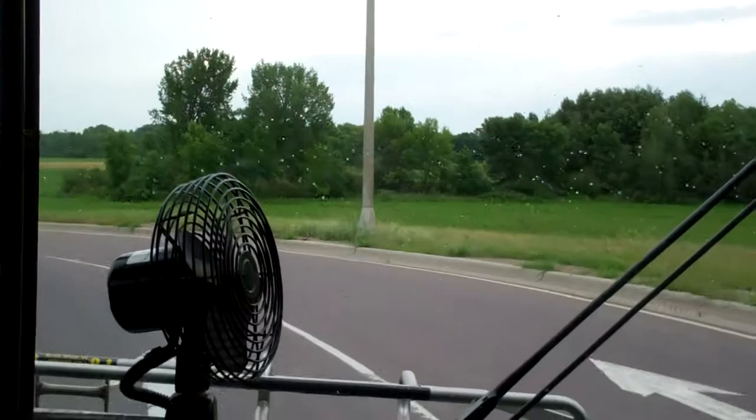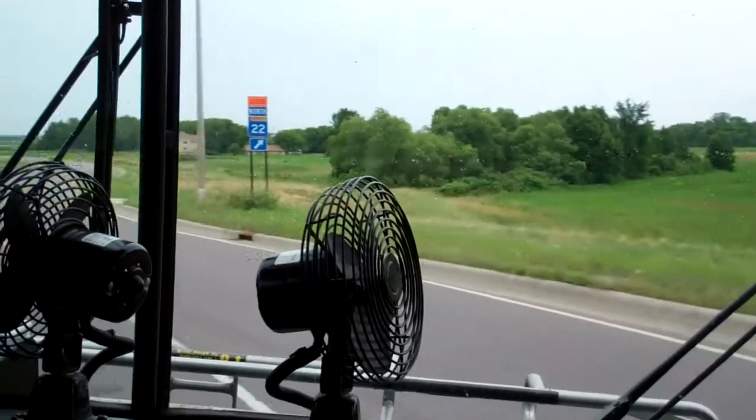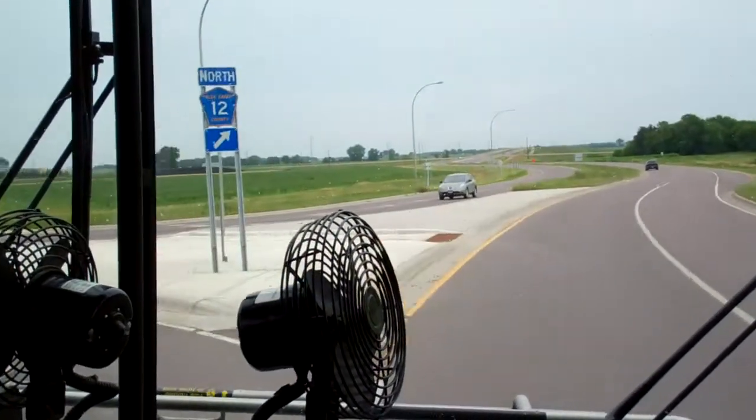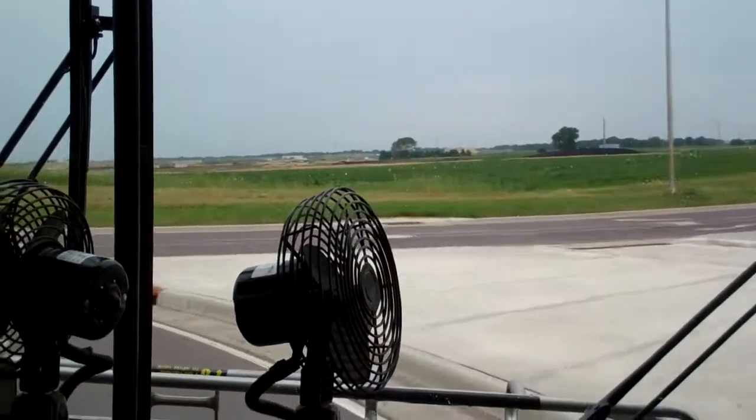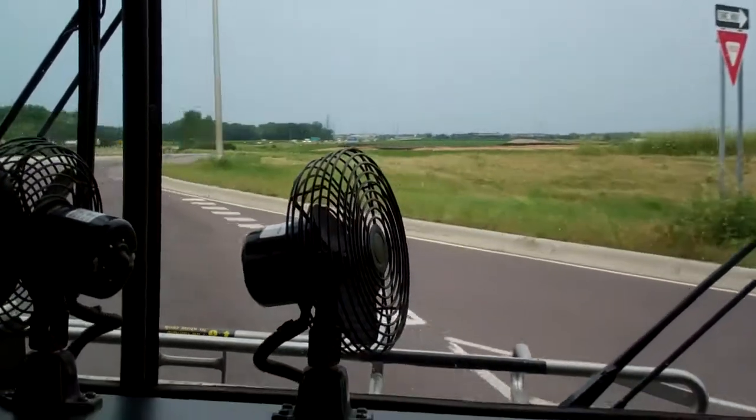This area of concrete you see here is the truck apron — that's for larger trucks that need to make this corner. They can ride their back wheels up on that. We stay in our lane and continue around the roundabout.